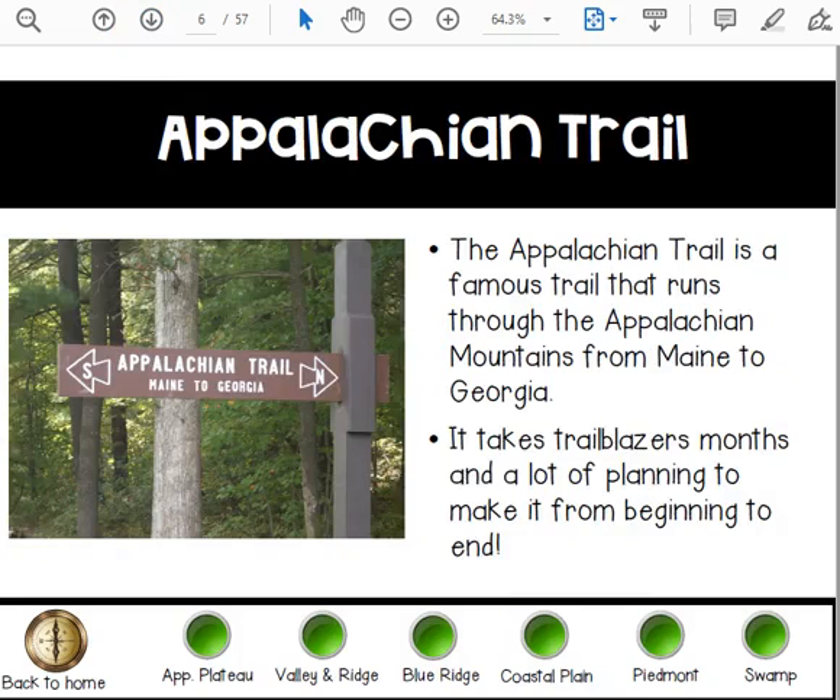The Appalachian Trail is a famous trail that runs through the Appalachian Mountains from Maine to Georgia. It takes trailblazers months and a lot of planning to make it from beginning to end.